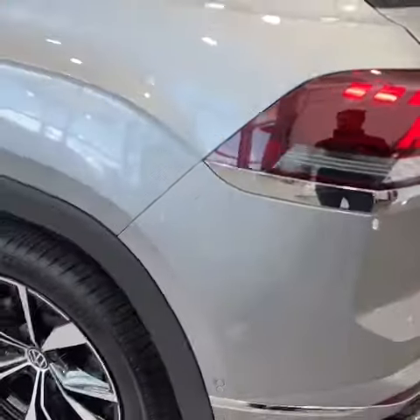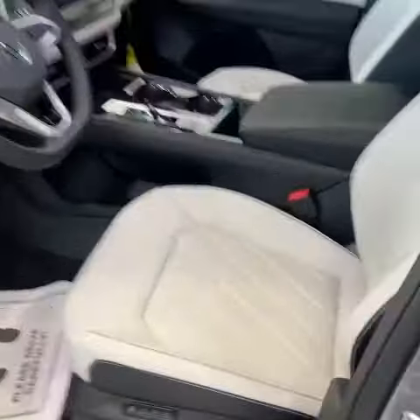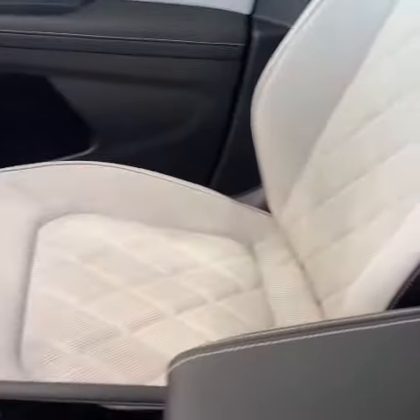Absolutely awesome showcase on this car. I also want to introduce the new chalk interior — really, really nice for the 2024.